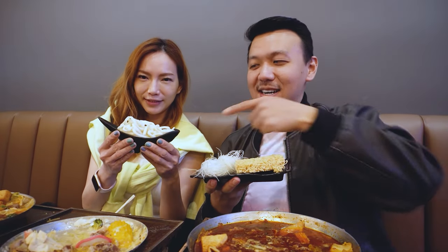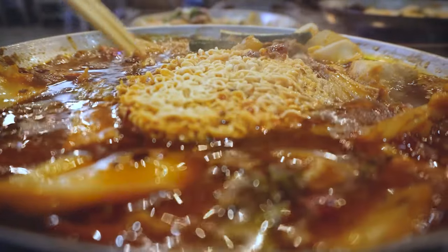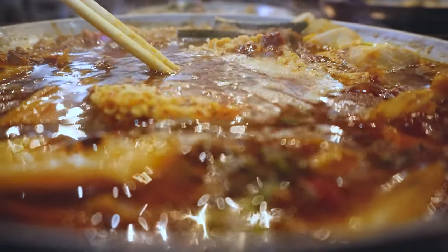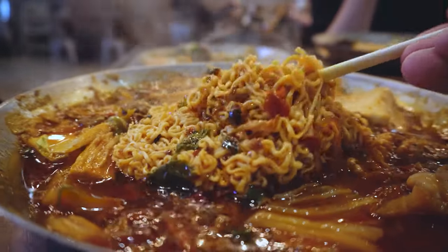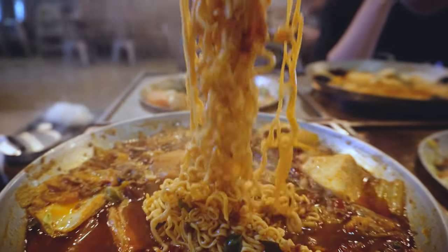Udon, glass noodle, and ramen — these are side orders that you can add with an extra charge when you order. You gotta cook it while the soup is still boiling. I personally think ramen and glass noodles soak up the soup the best. From years of experience, you cannot cook ramen noodles for more than 3 minutes. Taste test, let's go!